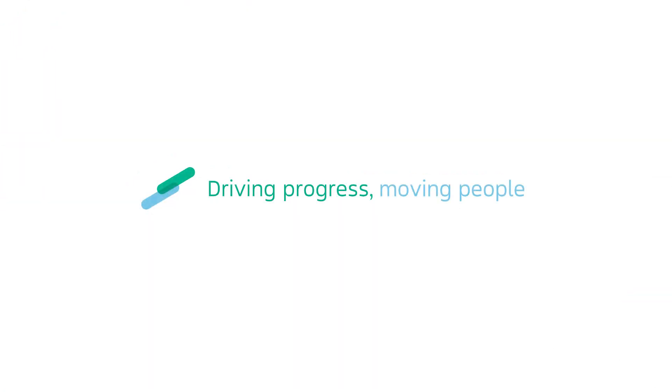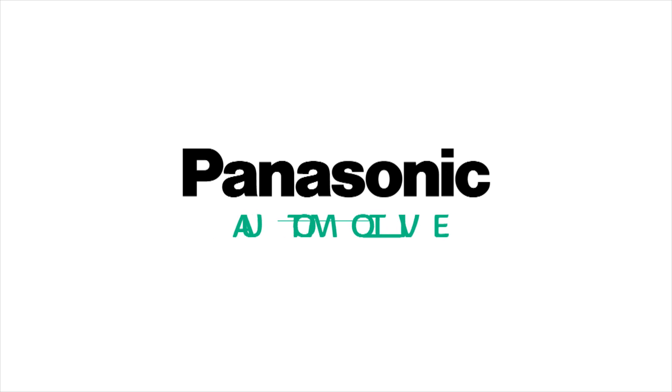Driving progress. Moving people. Panasonic Automotive.